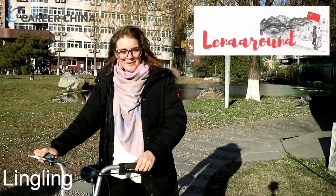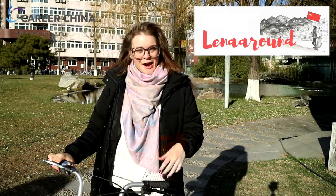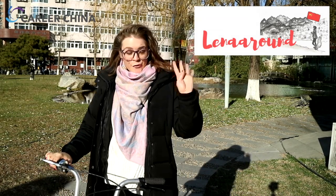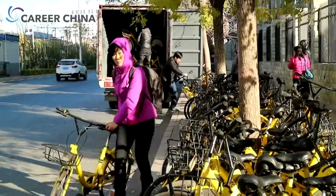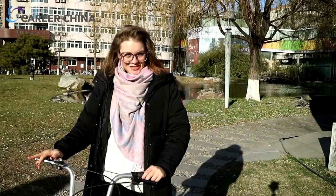Hey guys, what's up? I am Lingwing from Lena Around. I've been here in China for four years where I have both been working as a teacher but also studying Chinese. In today's video, I am going to show you how you can use these public shared bikes here in China. So without further ado, let's just get into it.